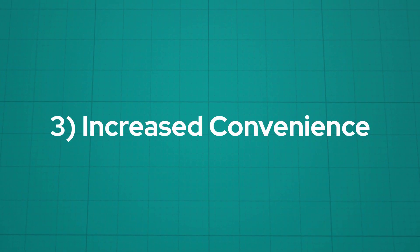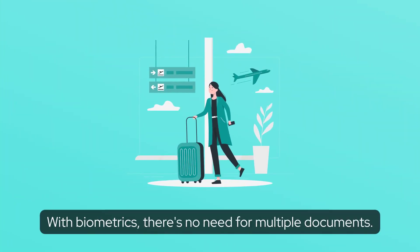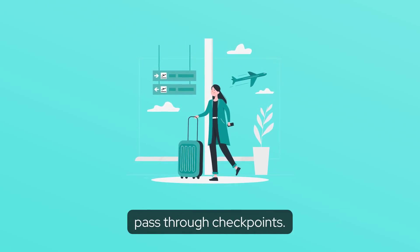Three: increased convenience. With biometrics, there's no need for multiple documents. Simply scan your face or iris and smoothly pass through checkpoints.